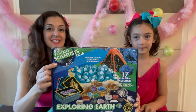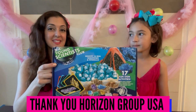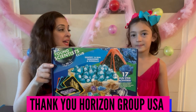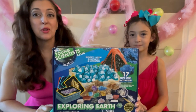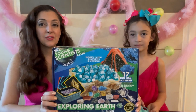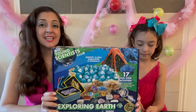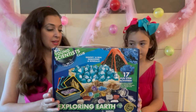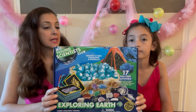This is by Young Scientist Club: Exploring Earth. This is not our first toy by Young Scientist Club. We have also had the Space Backpack and the Fossil Dig, and they've both been really educational and really great.